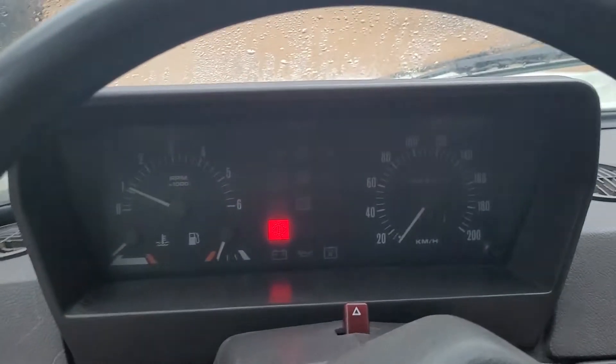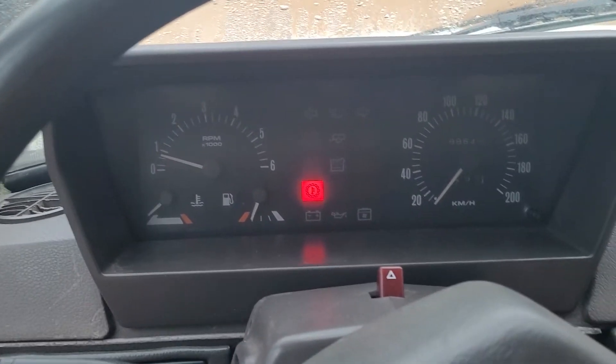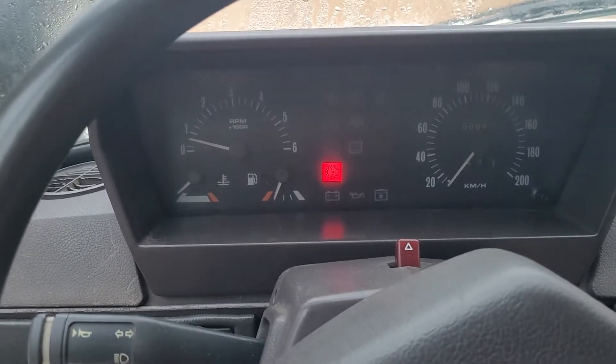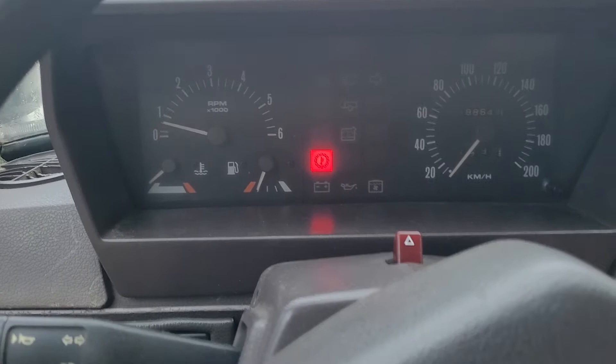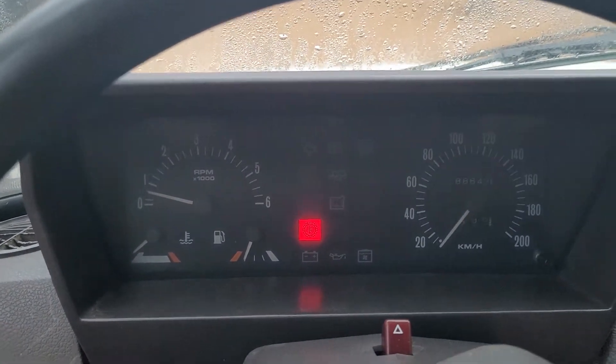Starts up. All gauges work. E-brake is on. Tach looks good. Left blinker, right blinker, lights all operating.